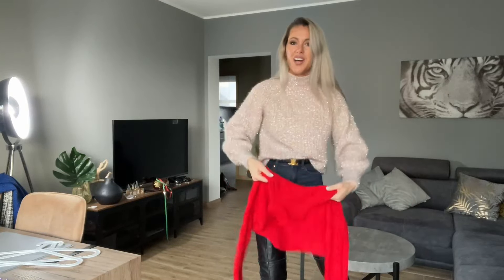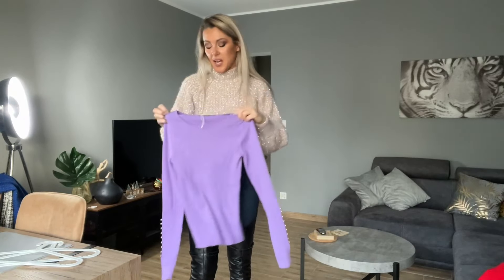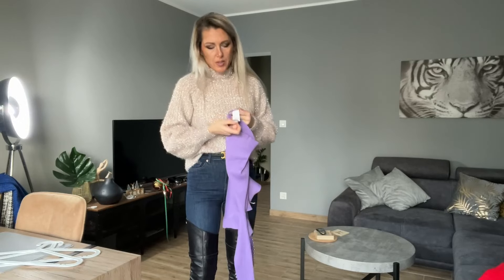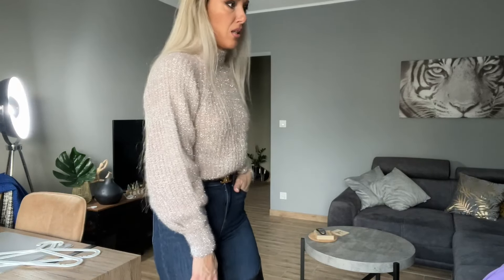The red jumper I'm keeping — I love red. The crochet top I probably can't return because there's no tag on it, so I think I'll keep it — it'll be nice with lime green. The festive jumper I'm not sure about — it's more of a Christmas piece. I'll check the video during editing. I think I've shown you all the tops now.